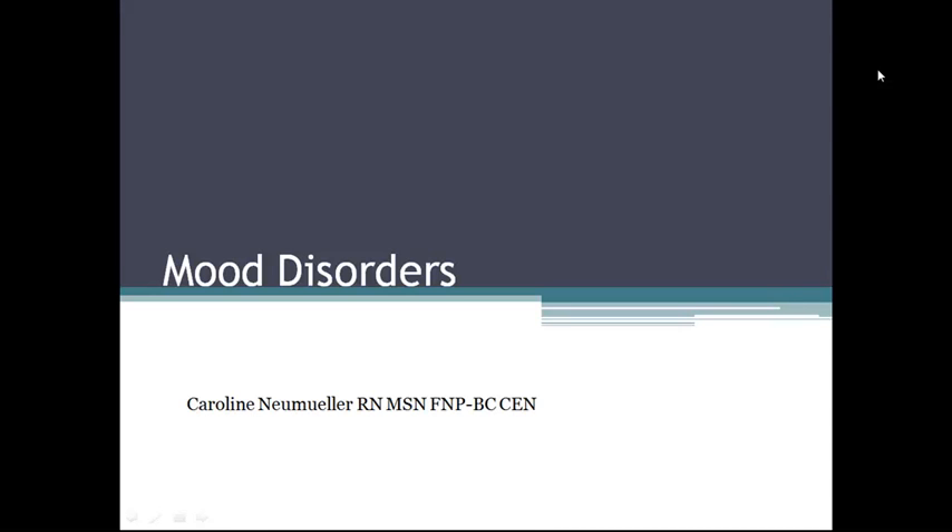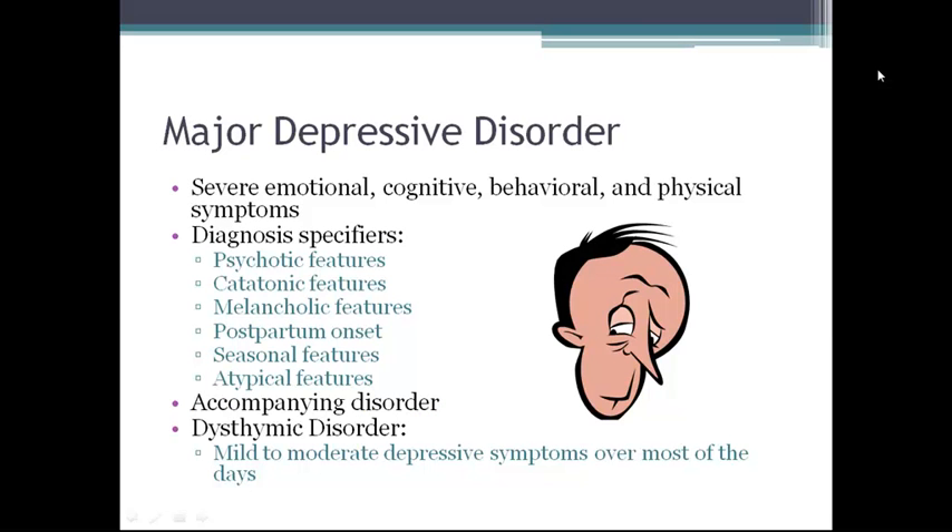This is the lecture on mood disorders. Severe emotional, cognitive, behavioral, and physical symptoms of depression with a history of one or more major depressive episodes and no history of manic or hypomanic episodes characterize major depressive disorders.